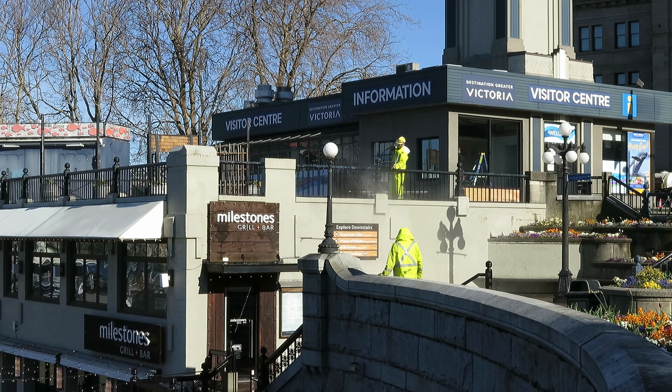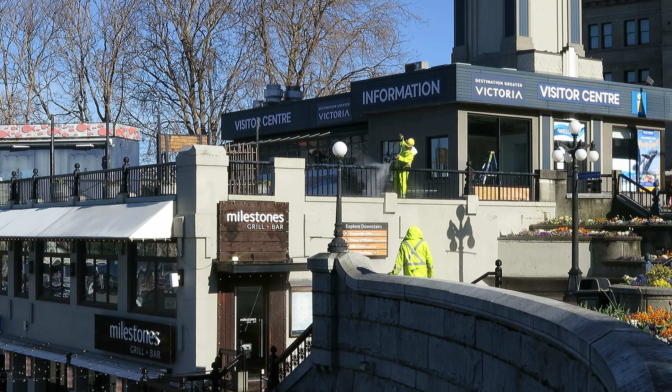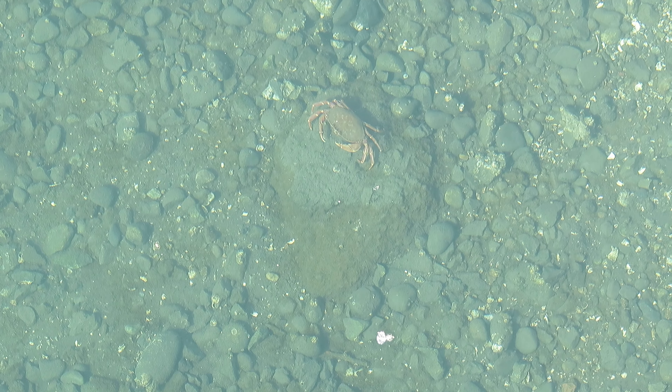However, we found ourselves delayed a little bit as these guys were doing some unique cleaning in the area. So with nothing else to do, we took a few moments to watch this crab going about his business.